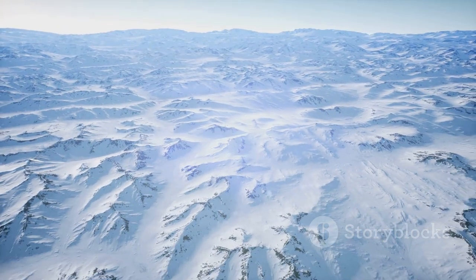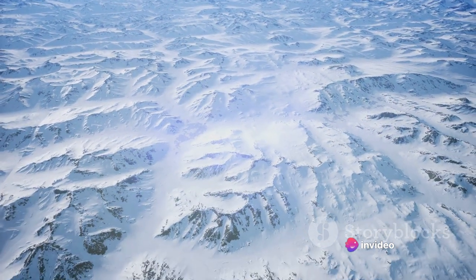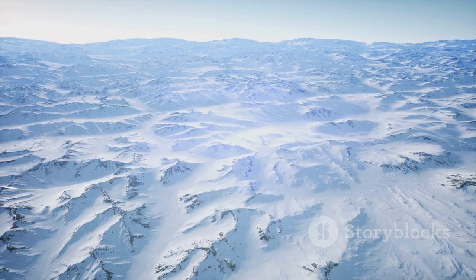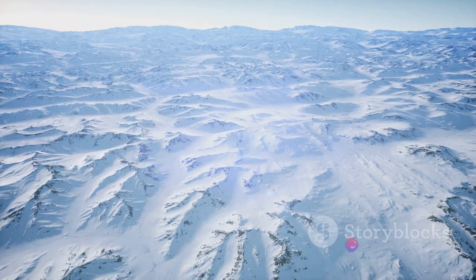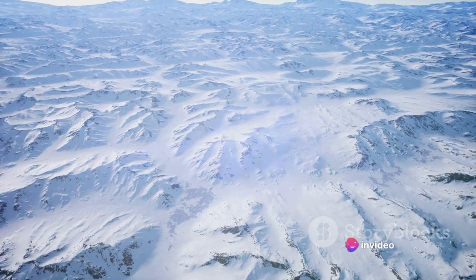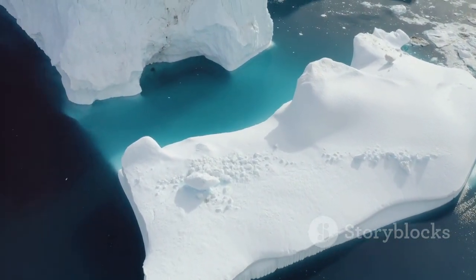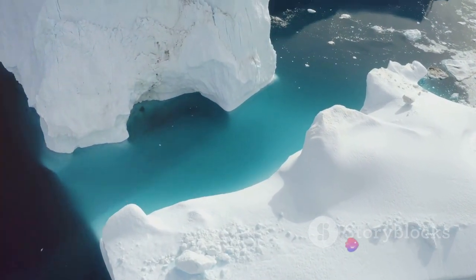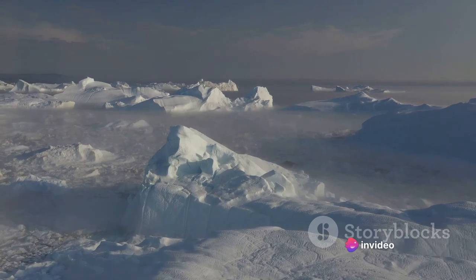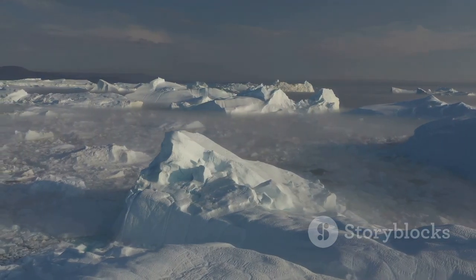Greenland is not just a giant block of ice — it is home to an array of ecosystems, each more fascinating than the last. From the polar desert regions in the north where temperatures plummet and life is sparse, to the lush green valleys in the south carpeted with wildflowers in the summer months. And let's not forget the stunning fjords along the coastline, where massive icebergs float silently. The ice cap that covers over 80% of Greenland is an awe-inspiring spectacle, a frozen world that has been forming for millions of years — a constantly changing, moving entity that shapes the landscape and influences the climate.